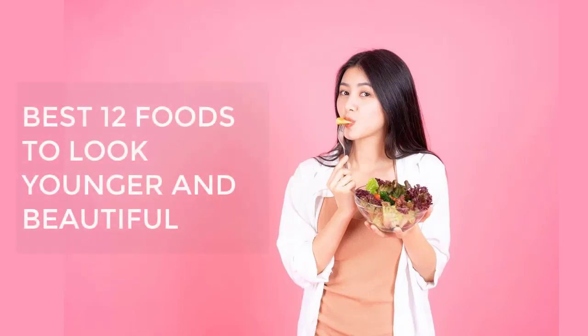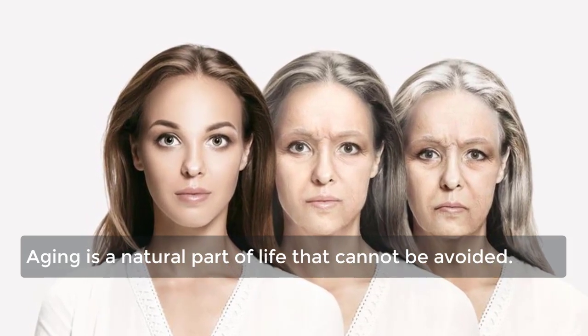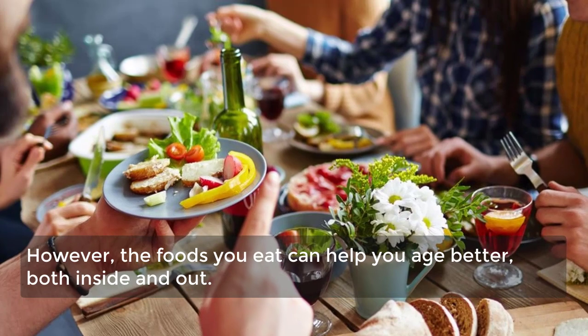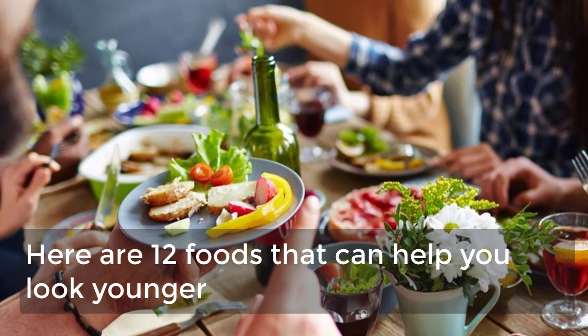Best 12 foods to look younger and beautiful. Aging is a natural part of life that cannot be avoided; however, the foods you eat can help you age better both inside and out. Here are 12 foods that can help you look younger.